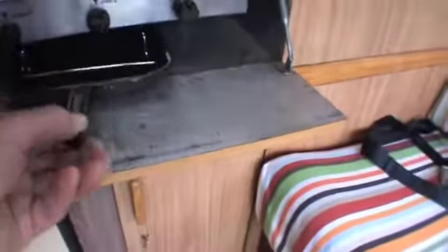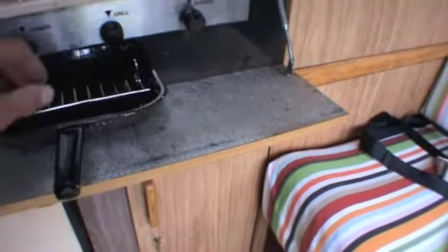Grill pan — hardly used, I should think. They didn't get out much by the looks of it. More cupboard storage.